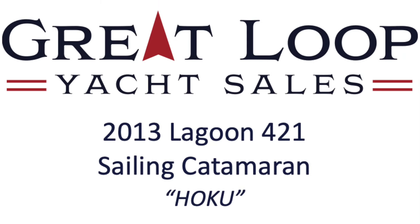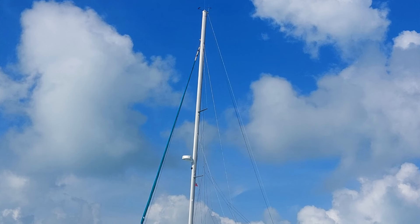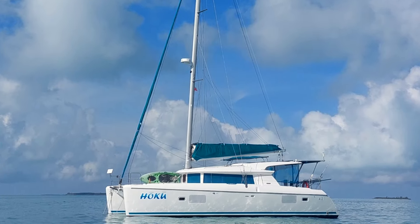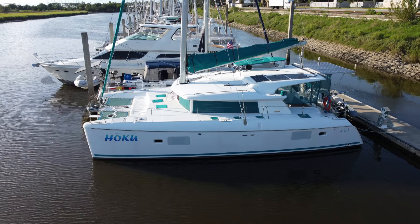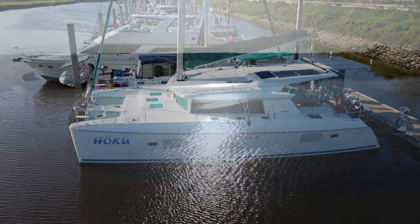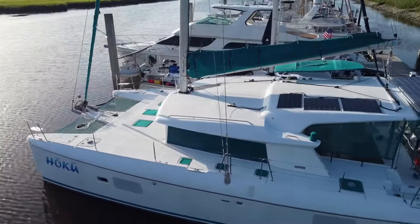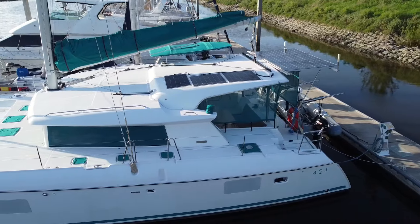Welcome aboard, sailing friends. Brent Boland here, and today I'm thrilled to introduce you to my newest listing, this 2013 Lagoon 421 named Hoku. As you can tell, I'm back in one of my favorite places, and so excited to share with you this boat.